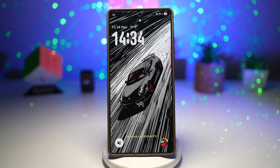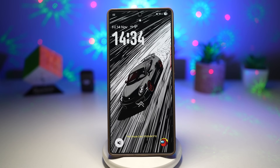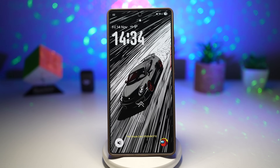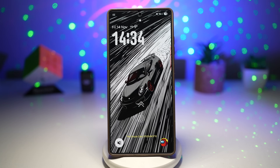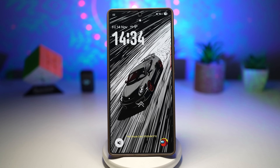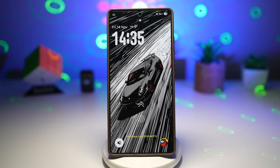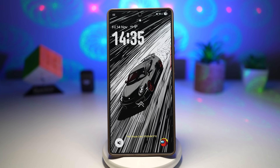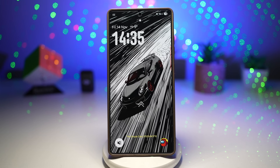Hey everyone, welcome back to the channel. Today I'm really excited because we're diving into some of the coolest Samsung features — a mix of brand new additions and older gems that many users either forgot about or never even knew existed. Samsung has one of the most customizable and powerful Android ecosystems out there, but the truth is most people barely scratch the surface. Whether you're a long-time Samsung user who remembers the early days of TouchWiz or you just switched to a Galaxy device, this video is packed with features that can seriously upgrade your daily experience.